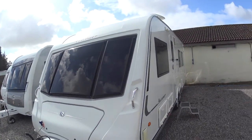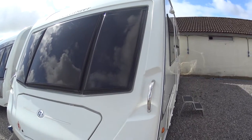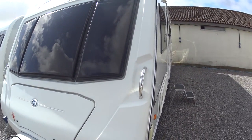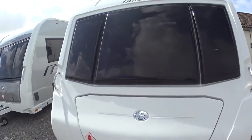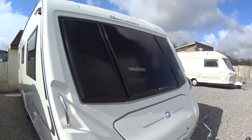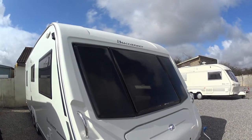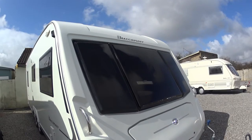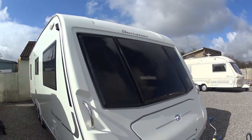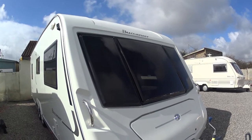Welcome to Serenity Leisure's video for this 2011 Buccaneer Caravelle that has just arrived with us. The video is being made in conjunction with the photographs and editorial you may have already seen, just to give you a little bit more close-up information and footage of the caravan itself. This is a four berth, 26 feet and one inch in length Caravelle with a fixed island rear bed.